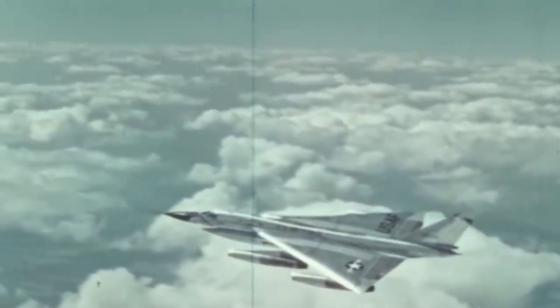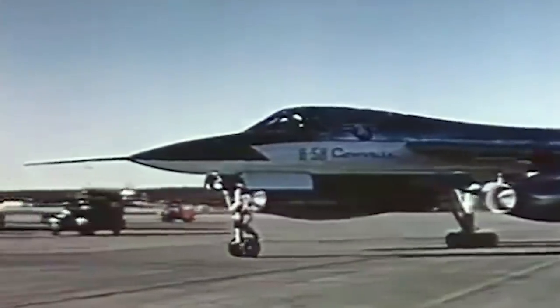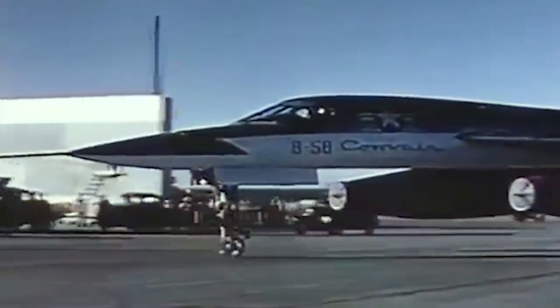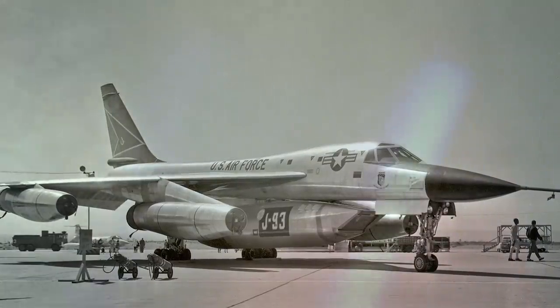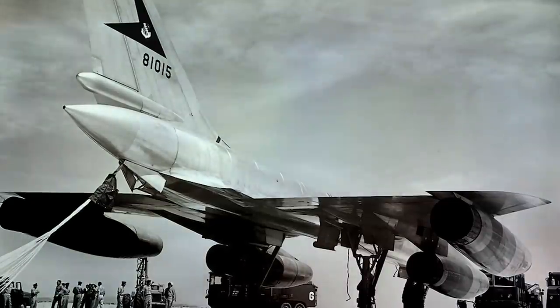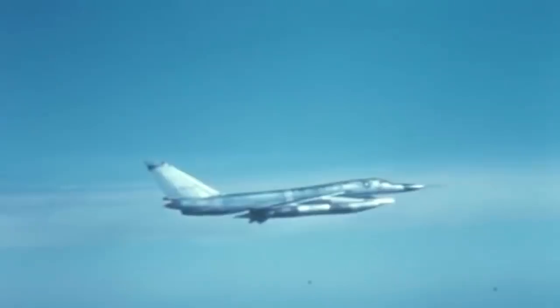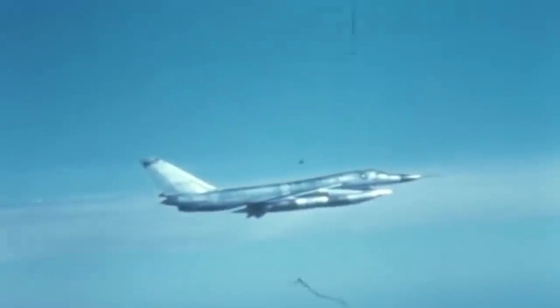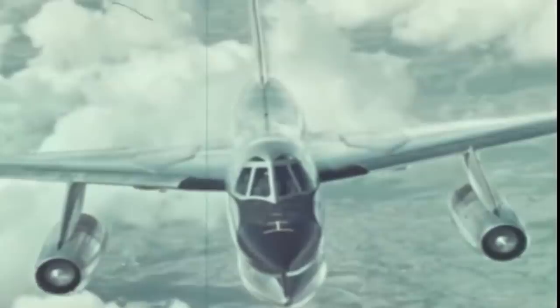Although the B-58 was undoubtedly an engineering wonder, the Hustler suffered from an alarmingly high accident rate, costly routine maintenance, and an obsolete mission profile. In total, the Hustler only had an operational life of less than a decade. Even with its exceptional performance, the B-58 was only deployed in two operational units — one at Carswell Air Force Base and the other at Indiana's Bunker Hill Air Force Base. Just like all delta-wing planes, it was challenging to fly — a machine that demanded respect and attention. But the Hustler's biggest problem was one that engineering improvements couldn't solve.